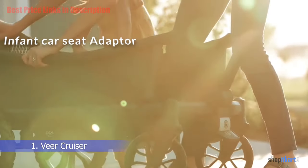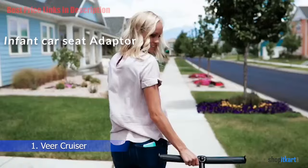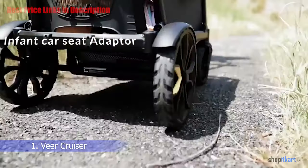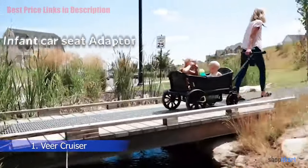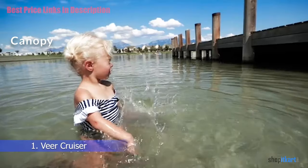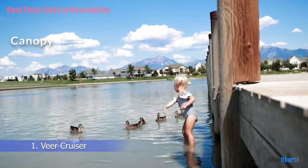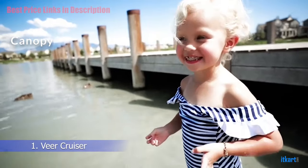The infant car seat adapter allows users to click in car seats from brands such as Britax, Chicco, Cybex, Graco, and UPPAbaby, transforming the Veer Cruiser into a double stroller — placing a younger child in the car seat and an older one in the harnessed wagon seat. The Veer Cruiser also has the ability to add on two canopies, one per seat, taking the functionality to the next level.